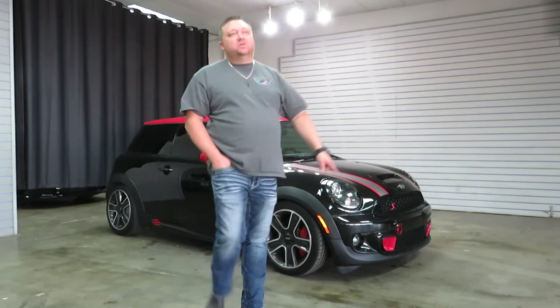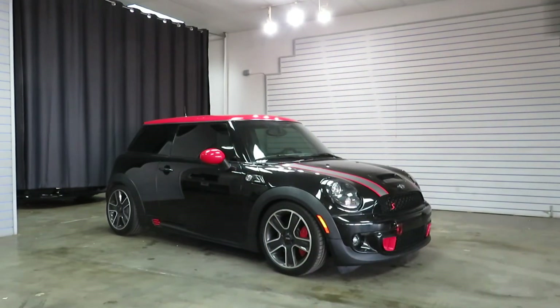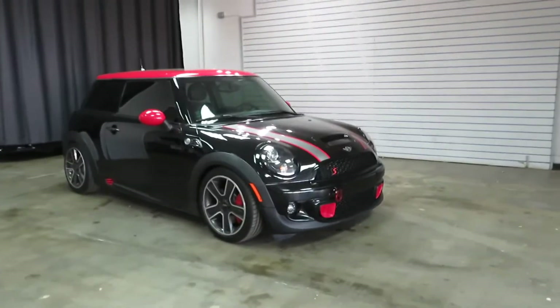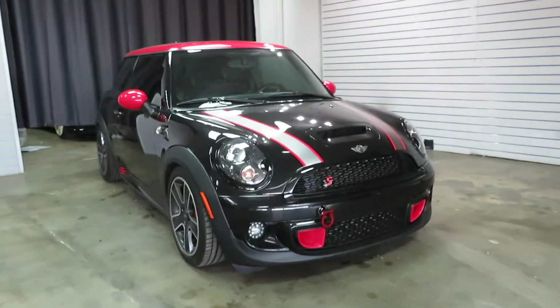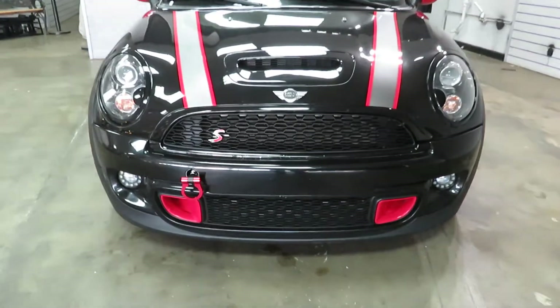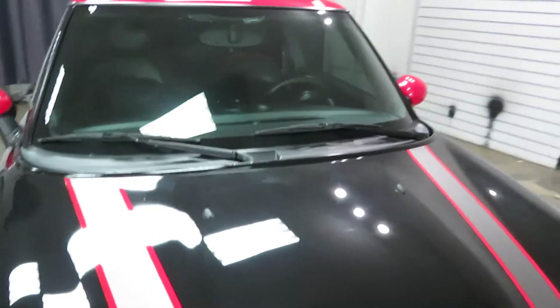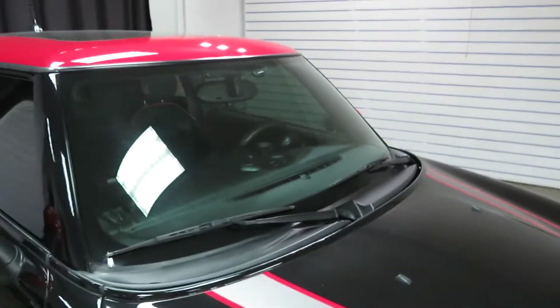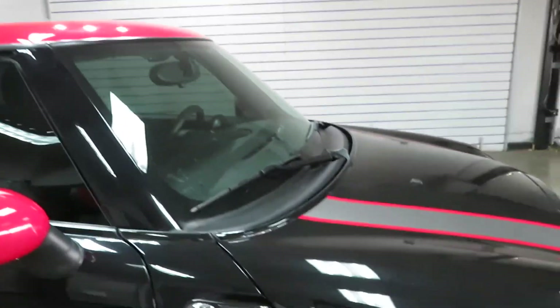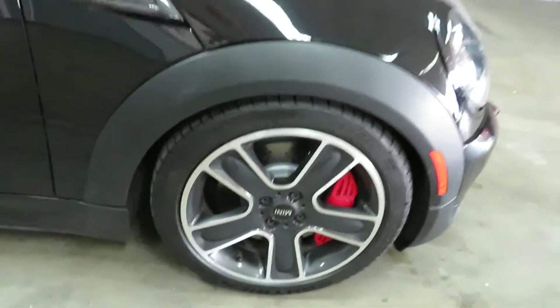John Cooper Works brakes were put on. Upgraded wheels with newer tires. It's got all LED lighting inside and outside. Tons of carbon fiber accessories. All the chrome trim has been blacked out. Tinted windows.